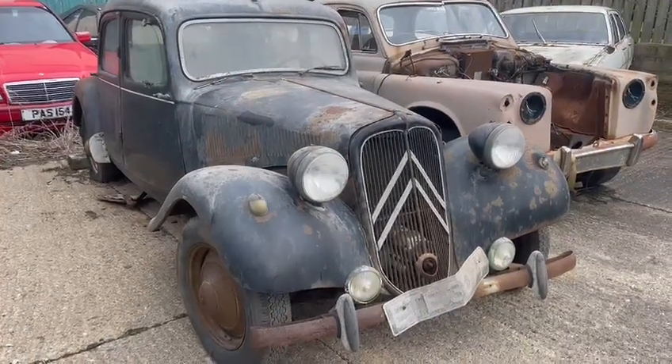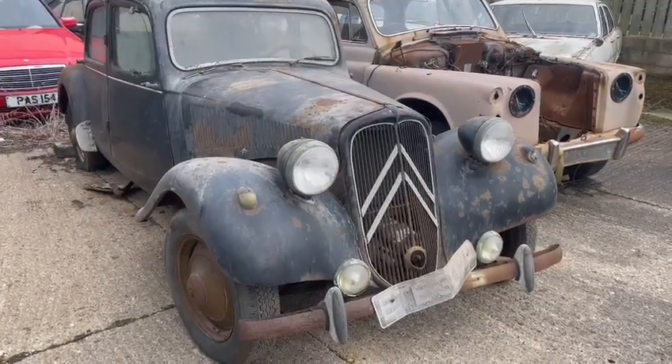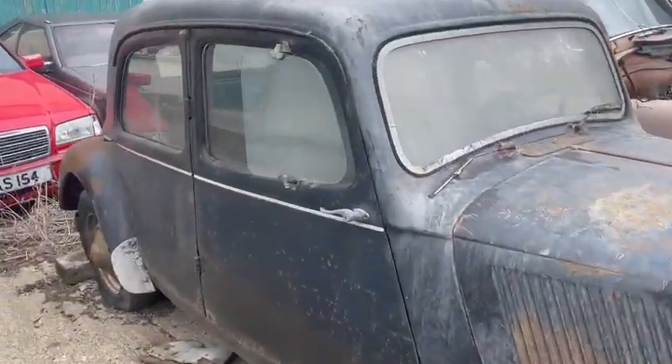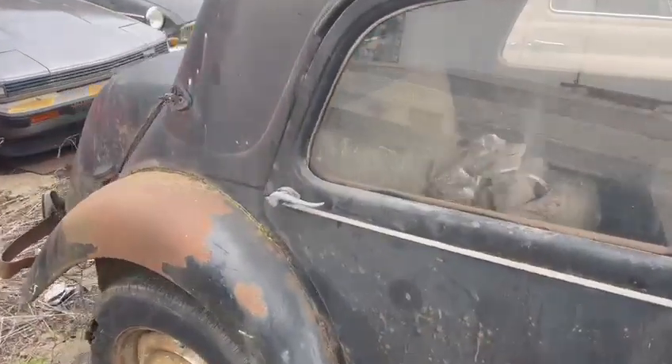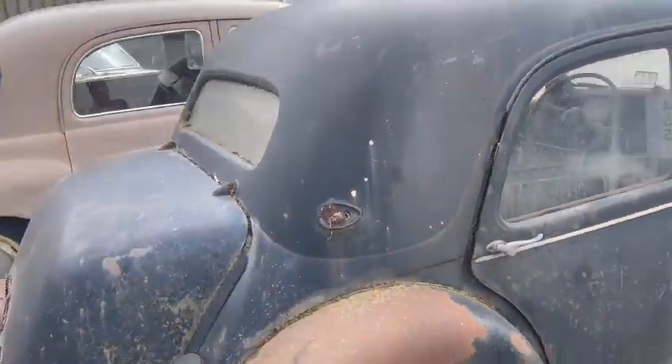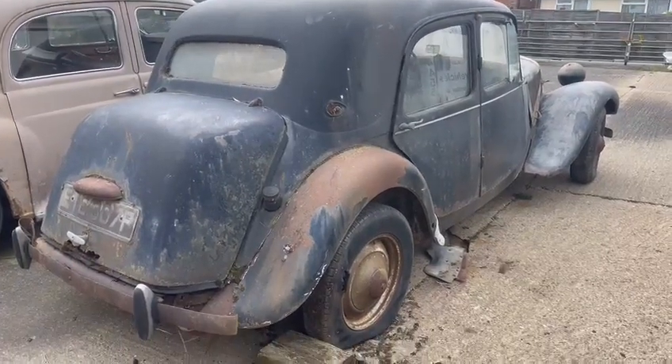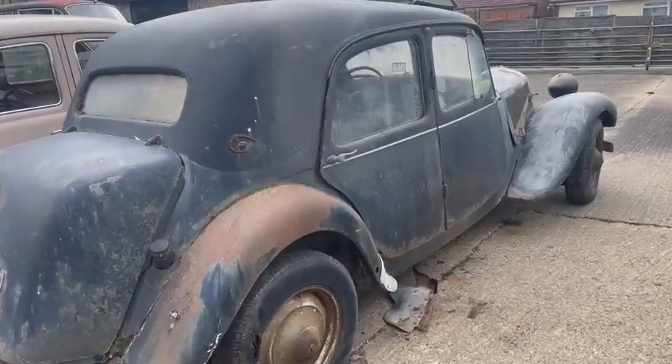Here we go then guys, lovely old Citroen just arrived for the next auction — not a bad old thing. Obviously been sat for some time, in need of a bit of work, a bit of welding, and a lot of blood, sweat and tears. But it'd be lovely to see it back on the road. They're an elegant looking car, aren't they.